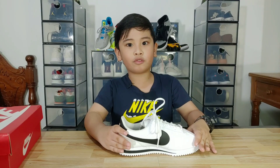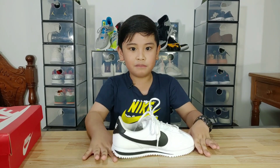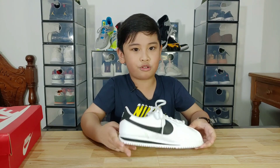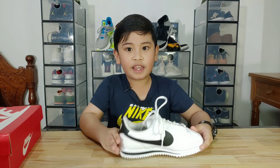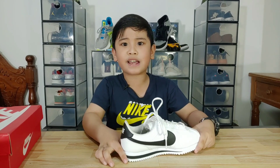I've been wanting to have a pair of these for quite some time. But unfortunately, it was always sold out. And even if it was available, they don't have my size.